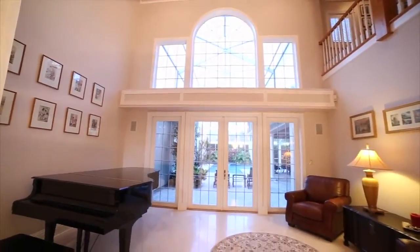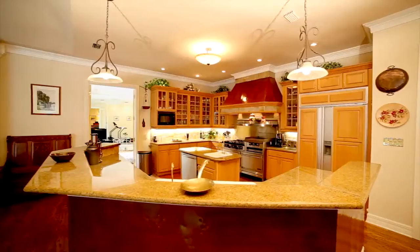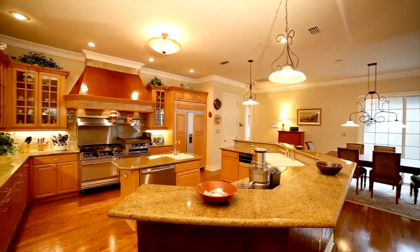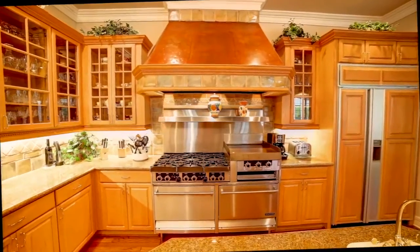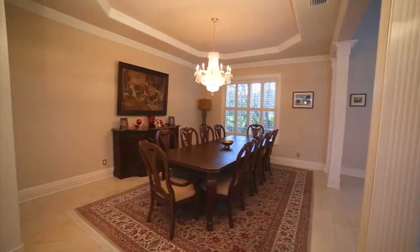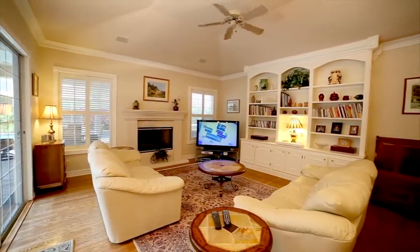Soaring 20-foot ceilings in the living room. Elegant and spacious chef's kitchen with granite countertops, wood cabinets, two dishwashers, island with salad sink, walk-in pantry, and commercial grade Garland six-burner gas grill with griddle and double ovens. Stone flooring in the foyer, living room, and dining room areas. Family room has custom built-ins, fireplace, vaulted ceilings, and plenty of light.